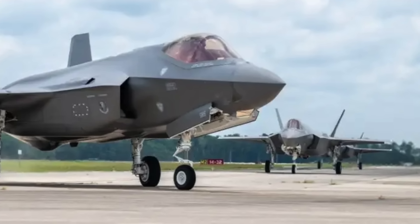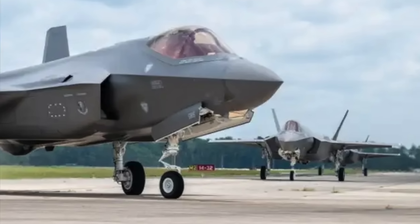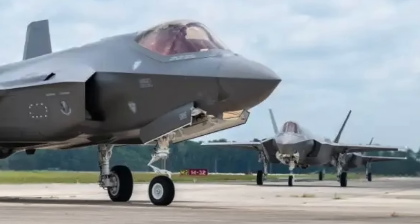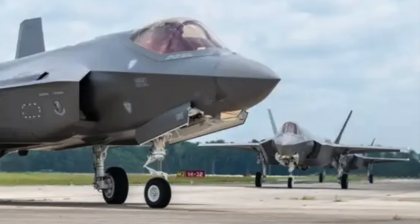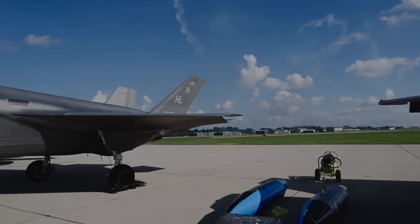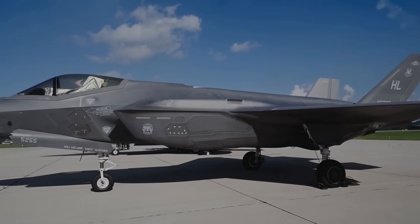Jacksonville is the fourth Air National Guard wing to operate the F-35, joining units in Vermont, Wisconsin, and Alabama, as well as nine units in the Air Force, for a total of 13 F-35A units in American service. With this, the U.S. Air Force has cemented its position as the world's largest operator of fifth-generation fighter aircraft.